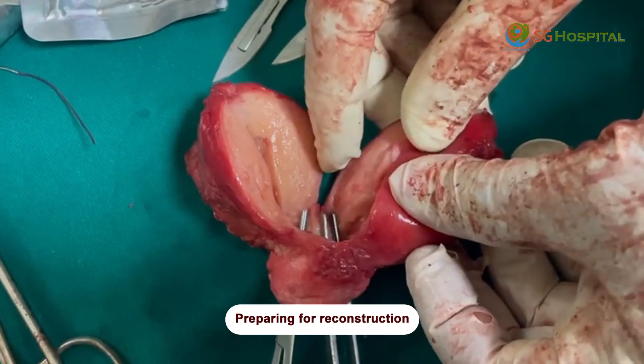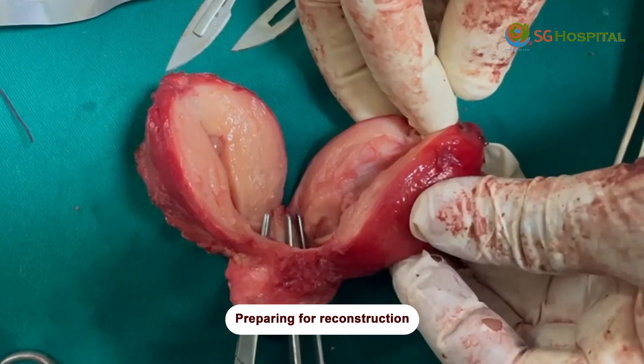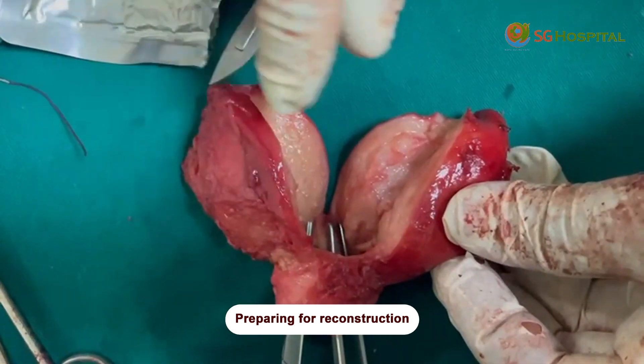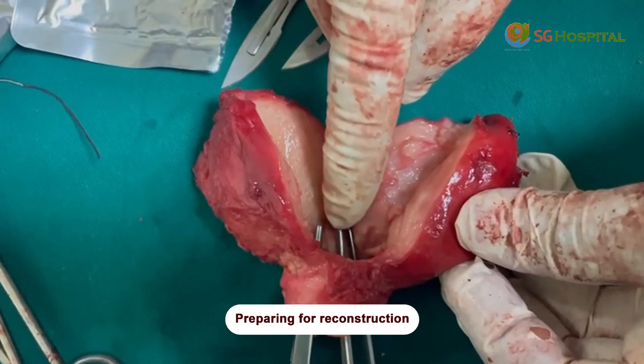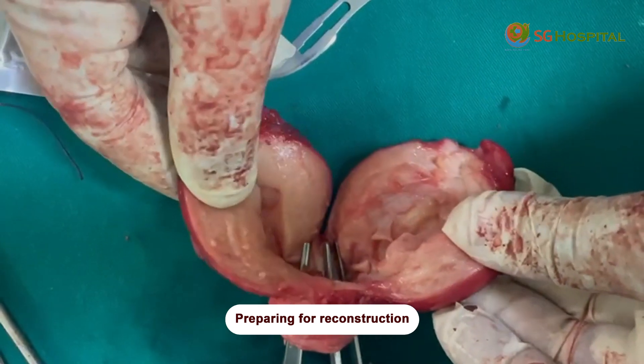The uterus — one horn of the uterus is cut on the lateral side, medially. Another horn of the uterus is cut medially, up to the level of the isthmus. Then you will get your two halves of the uterus.